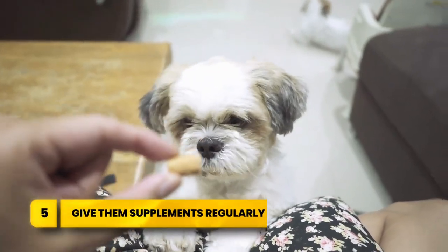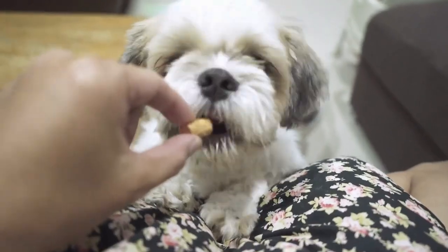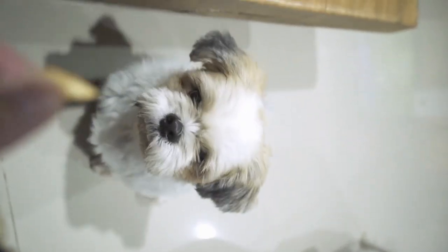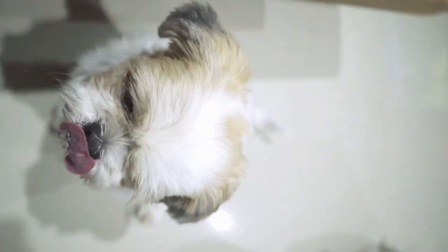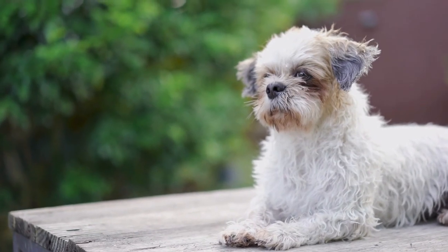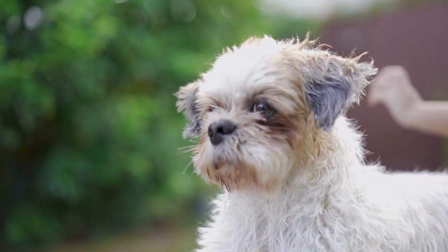Number five: give them supplements regularly. Although not all Shih Tzus need supplements, your Shih Tzu can benefit. Supplements containing fish oil help to boost skin and coat health and prevent allergies. Some supplements contain probiotics, which aid your pet's digestion. Around the age of six, most Shih Tzus present with arthritis, and using supplements like MSM and CoQ10 will help delay painful osteoarthritis, because they contain glucosamine and chondroitin, which help protect joint health. So if you've got a Shih Tzu six years or older, start their joint supplement to slow down their aging process.